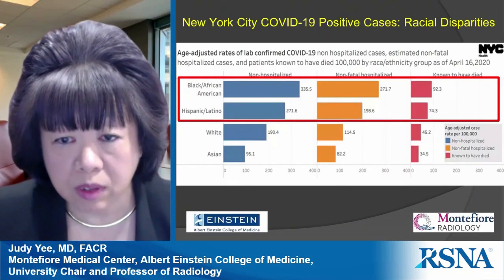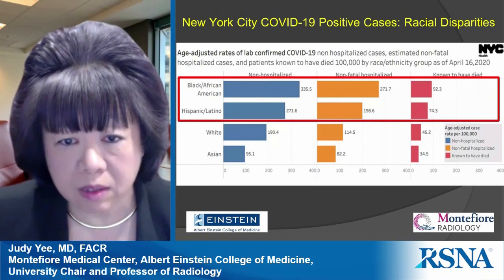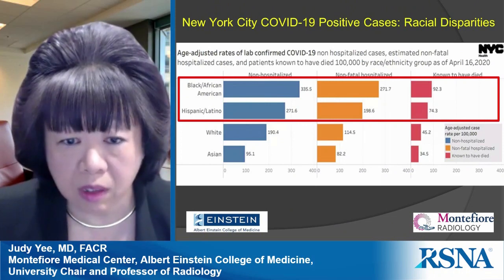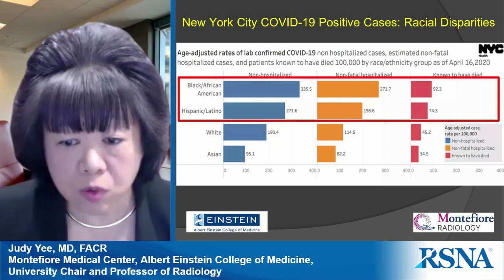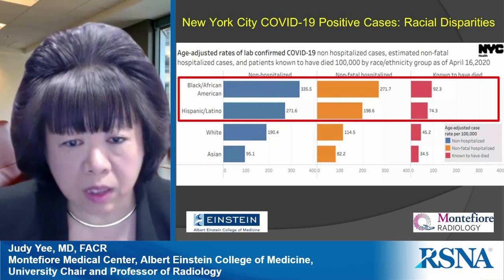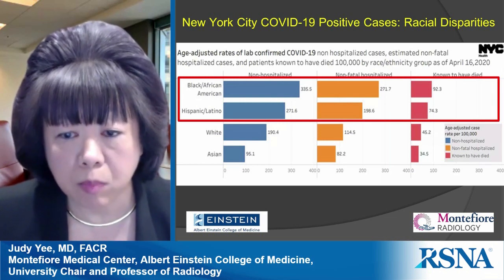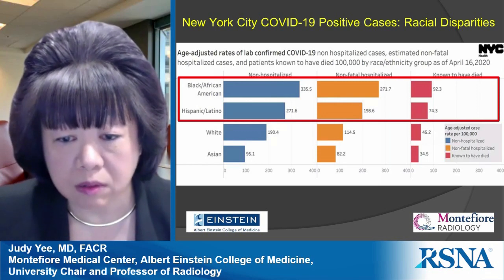There are racial disparities in COVID-positive cases — not just in New York City, but globally. This graph shows that when you look at case rates for community cases, hospitalizations, and mortality rates, Blacks and Hispanics by far have the highest rates.